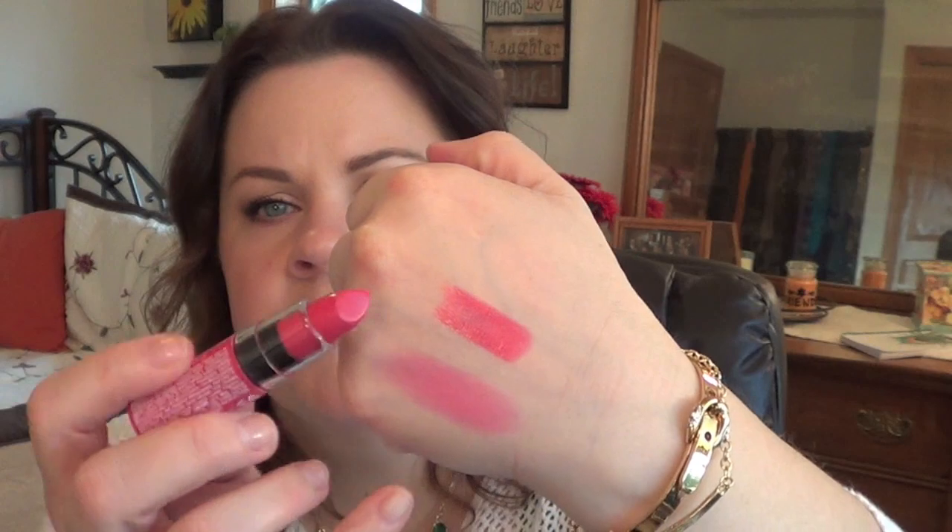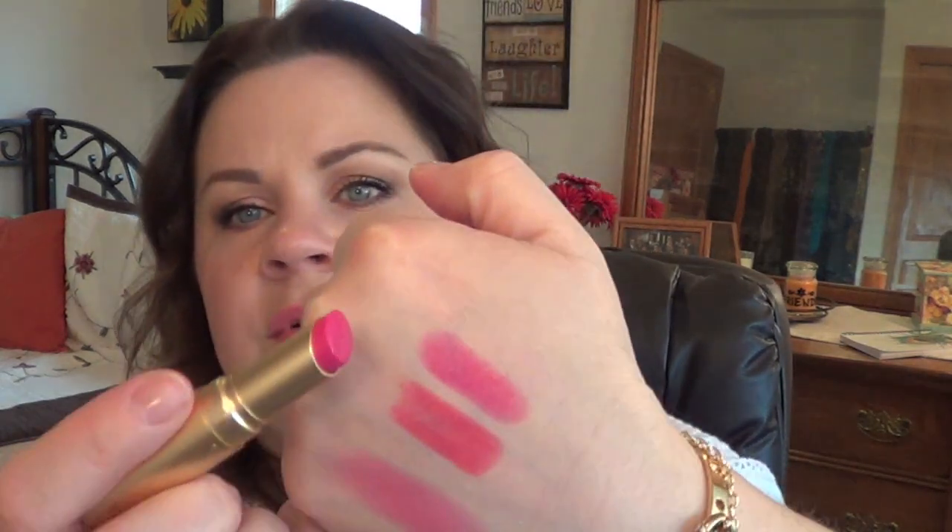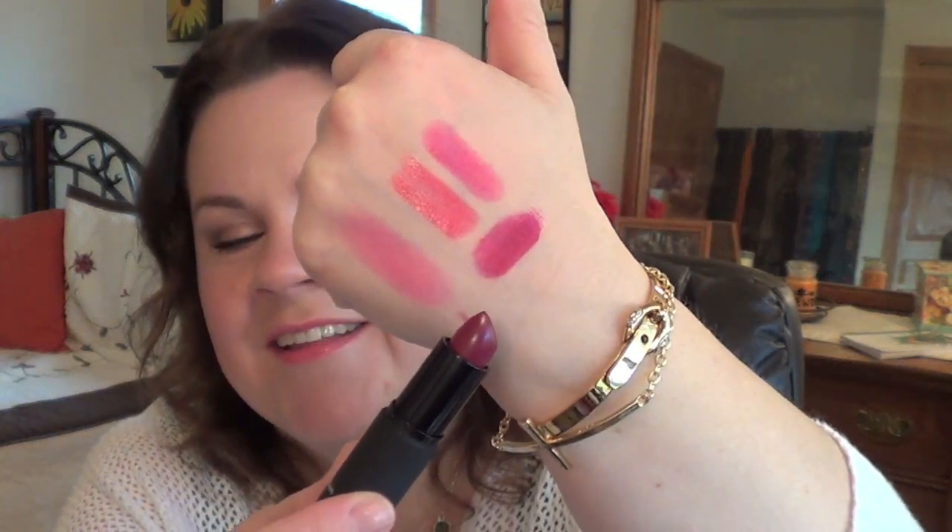The first one I pulled is the NYX Butter Lipstick, and this one is in Sweet Tart. So it looks like that. The next one is the Too Faced La Creme in Fuchsia Shock — it's a little glossy, a little more pink. And the last one I pulled is the Calvin Klein or CK1 Lipstick in 500 Lip Lock. This one is a little bit of a stronger color. These are very nice, more matte. This is a more matte lip, but these are very nice. I really have been impressed with those.